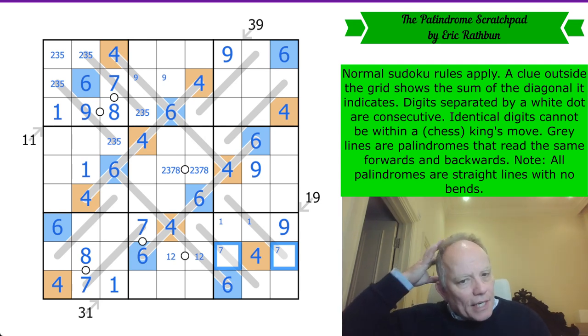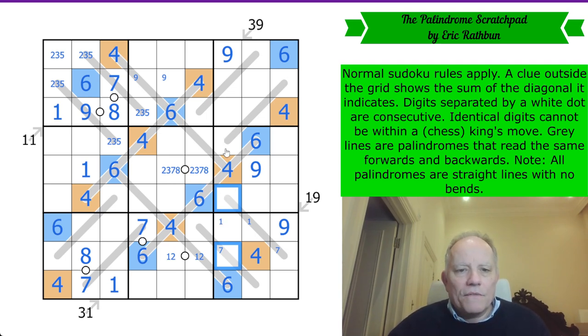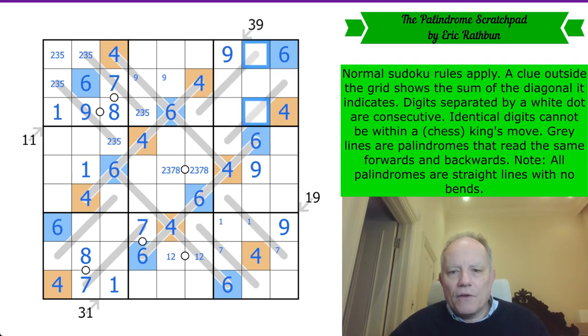Seven is in one of these cells because of the position of these sevens. If it is here, then seven is here. If it is not here, then seven is here. What that means is that seven is in one of these two cells and none of the rest of the cells in the column can be seven. Once that can't be seven, the seven in box one rules out those, and now seven has to be in one of those two places.